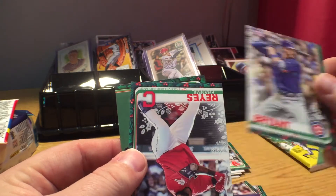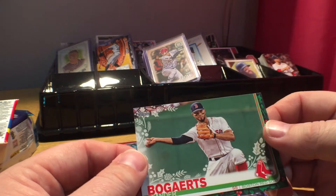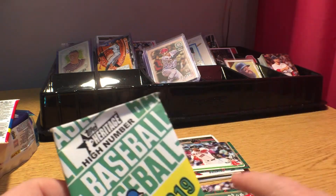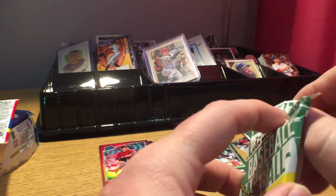We got a Chris Bryant, a Ray, Fran Mill, and a Xander Bogaerts. And the last pack is 2019 Topps Heritage High Number.